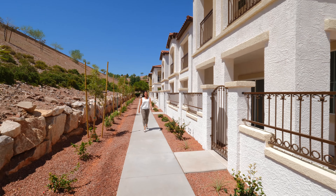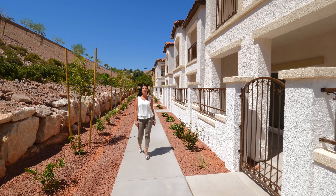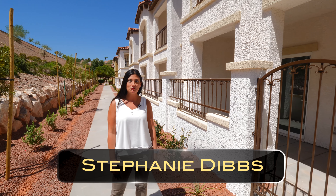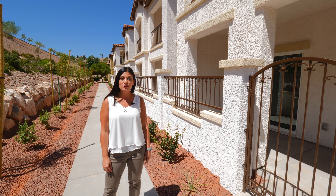Welcome to Laredo Bay. These high-end townhomes offer a luxury living option right here in Henderson. We've got a couple different models and resort-style amenities, so let's take a look.